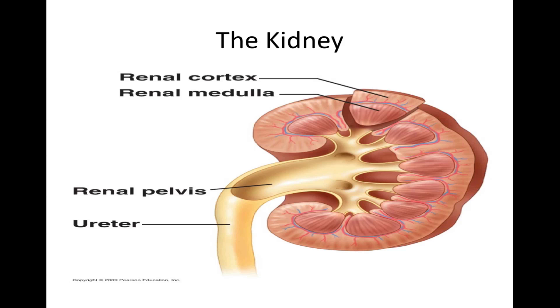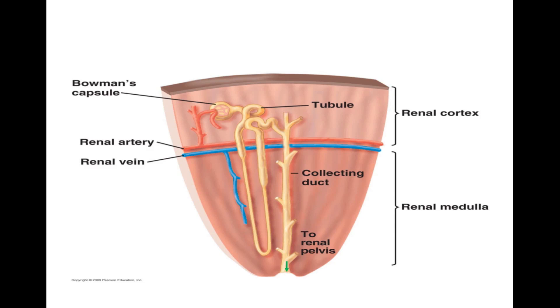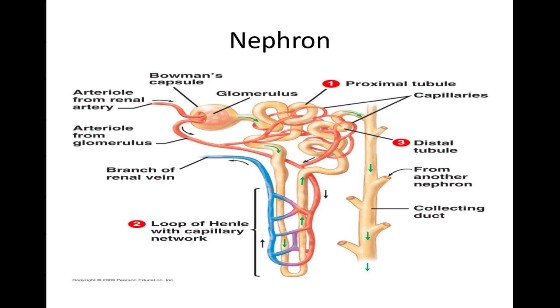The kidney has two main regions: the renal cortex, the outer layer, and the renal medulla, the inner region. From the medulla, urine flows into a chamber called the renal pelvis and from there into the ureter. Each kidney contains a million tiny functional units called nephrons. A nephron consists of a tubule and its associated blood vessels. The nephron extracts a tiny amount of filtrate from the blood and then refines that filtrate into a much smaller quantity of urine. The receiving end of the nephron is a cup-shaped swelling called Bowman's capsule, while the other end is the collecting duct, which carries urine to the renal pelvis.